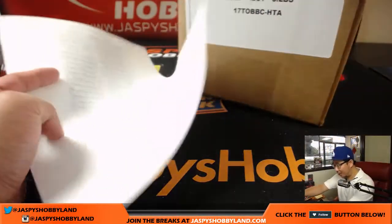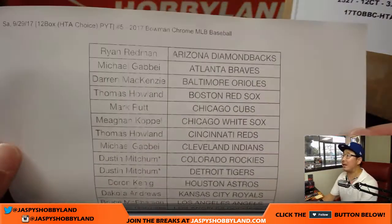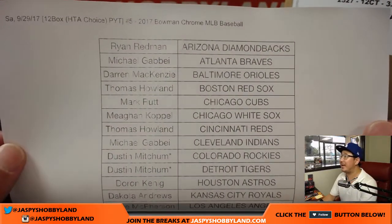It's been a long week, a great week, a busy week of all sorts of breaks and we are closing it out strong. Pick your team five on a Saturday.